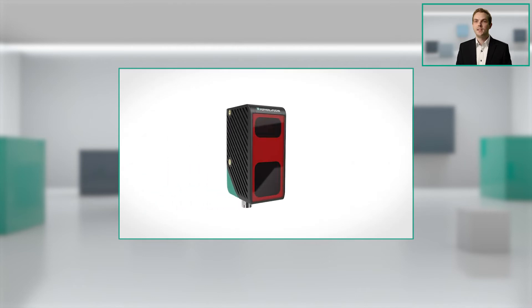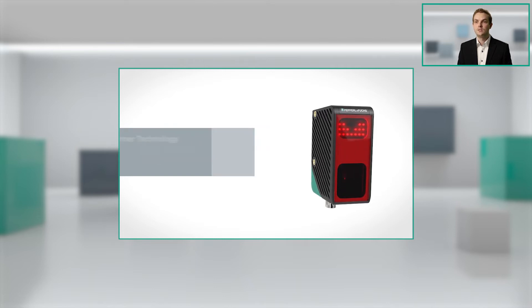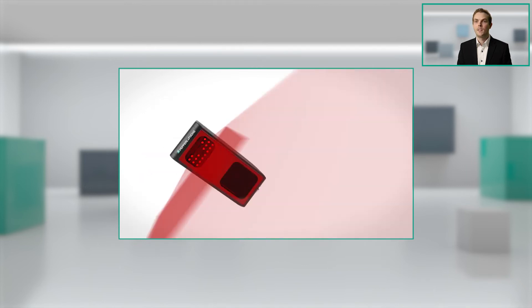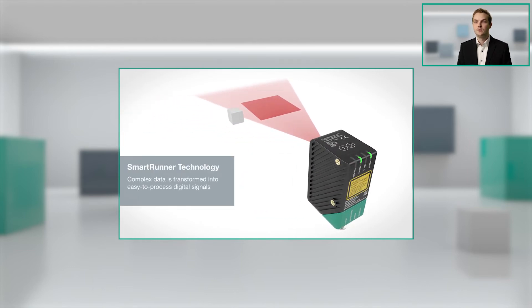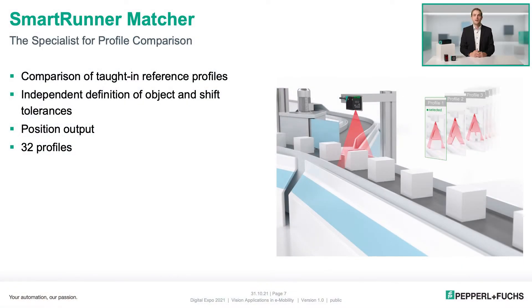The combination of light section and 2D vision also makes it possible to do parameterization via data matrix codes. In addition, 2D error images can be generated for diagnostic purposes. The SmartRunner has two digital inputs and outputs, allowing easy integration. The SmartRunner Matcher compares a taught-in height profile with a current one for each trigger signal and decides on the basis of user-definable limits whether this should be evaluated as good or bad. In addition, the SmartRunner can output the shift of the profile found, which can be used for positioning tasks. To keep setup times as low as possible, up to 32 height profiles can be stored directly on the SmartRunner.